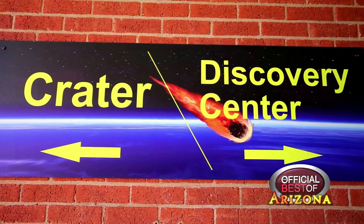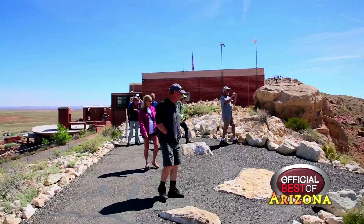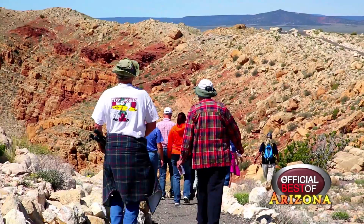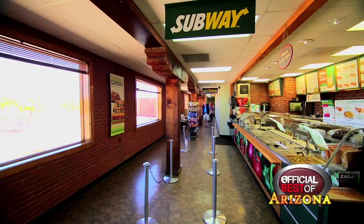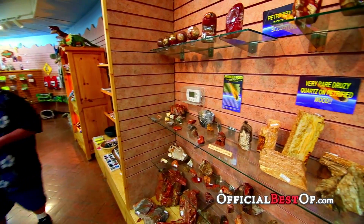You have an interactive museum. You can watch a 10-minute movie inside of a beautiful movie theater. You have access to a quarter of a mile out to the rim, and you have a Subway sandwich shop, gift shop, and rock shop as well with a lot of memorabilia about the impact site.